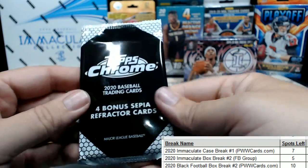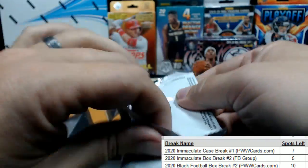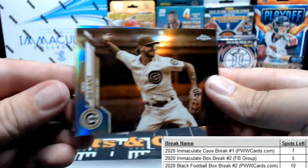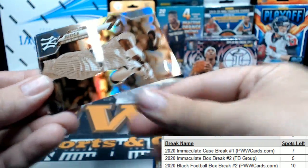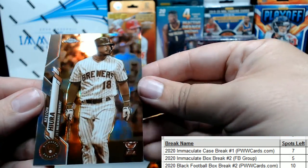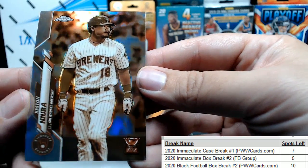Alright, on to the bonus pack — looking for four bonus sepia refractor cards. KB, Kris Bryant, Aaron Judge — all rise — Nick Senzel for the Reds, and then a Keston Hiura for the Brew Crew. Very nice.